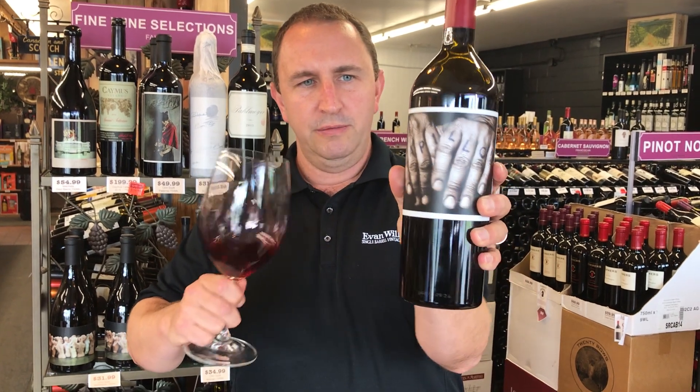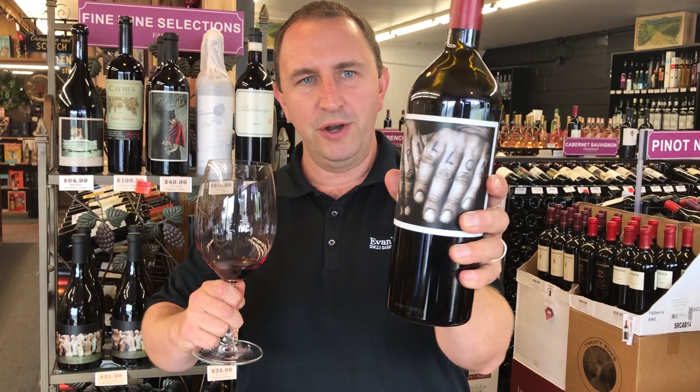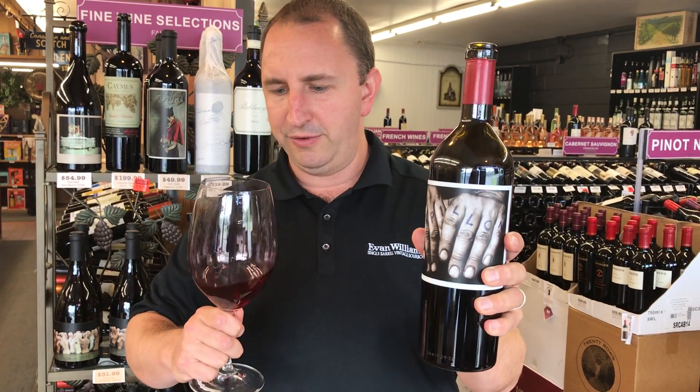The label is one of the farmers that works in the vineyard, tattooed Papillon on his fingers.